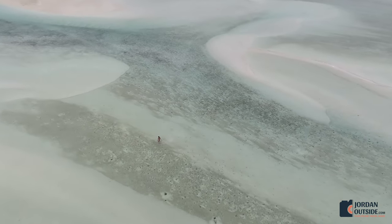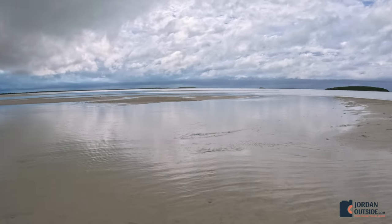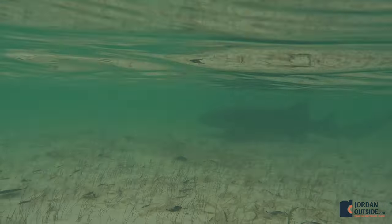Even though it was cloudy and overcast, it was still beautiful. Out in the distance we could see a nurse shark swimming around, so we walked up close to it.